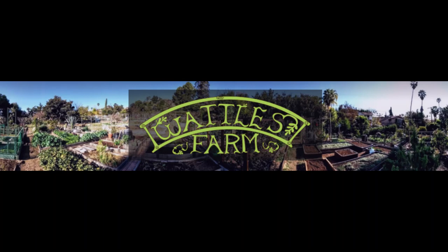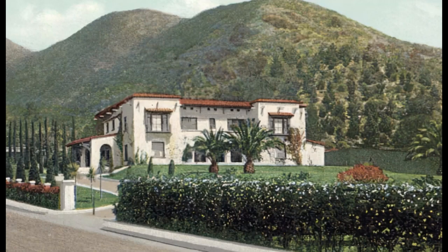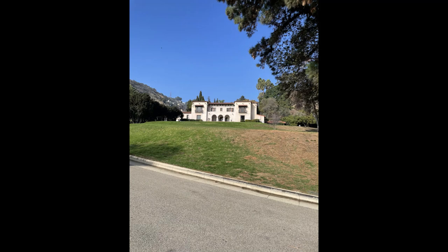Waddles Farm is a non-profit community garden located in the heart of Hollywood. They have a partnership with the Los Angeles Department of Recreation and Parks and are one of the oldest community gardens in Los Angeles, having been started in 1975. The location of the farm dates back to 1907 when it was owned by Gordon Waddles, a businessman who bankrolled much of early Hollywood.